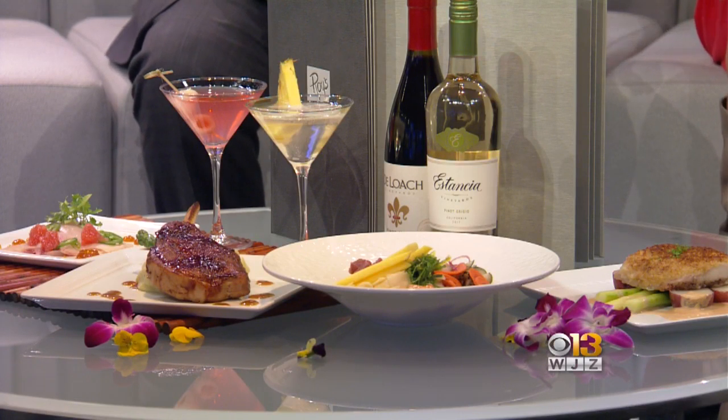And these pair well with all the seafood dishes you're serving. Yes, and they're very great on our happy hour, so very fun.